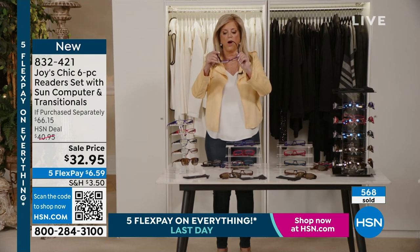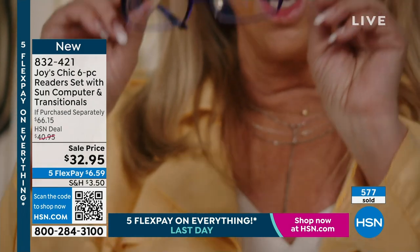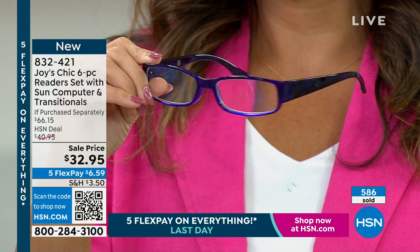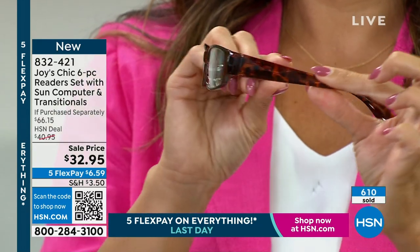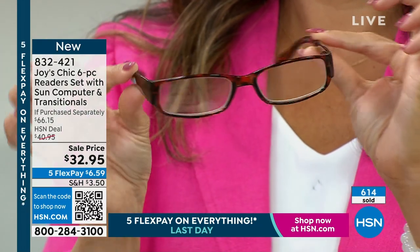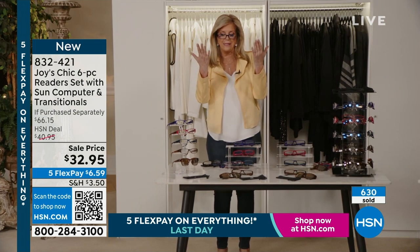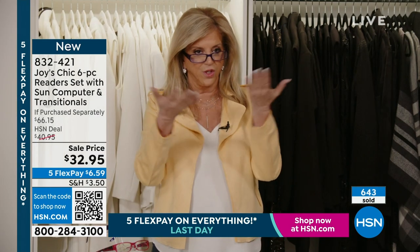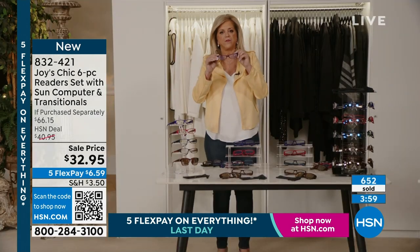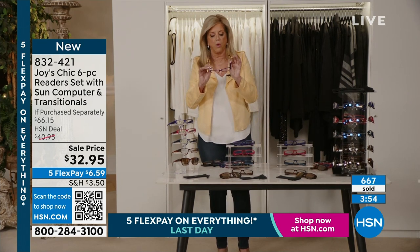Do not be fooled by this amazing price — they're like $6.59 a pair. When I say perfect optic quality, if I put my hand over here I can see every line in my hand as clearly as that. If you don't have perfect optic quality, things look a little like you're underwater. So you are getting all of them.